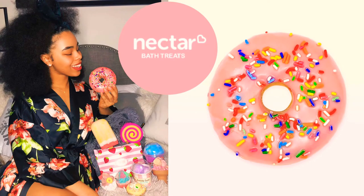Thank you guys for watching my review! Make sure you like, comment, share, and subscribe, and check out Nectar Bath Treats — link will be in the description box below.